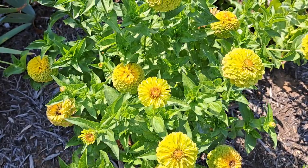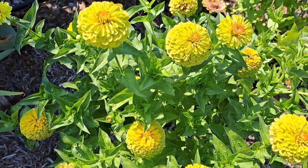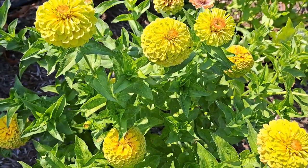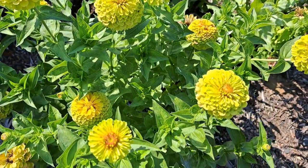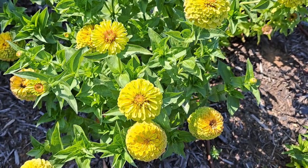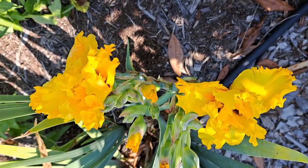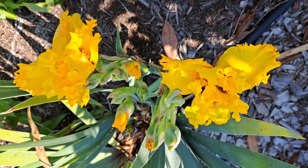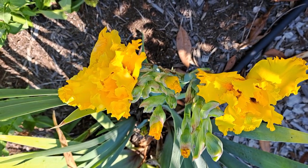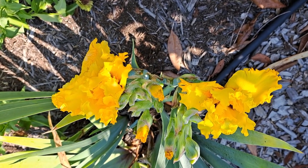This zinnia possesses a very unique yellowish-greenish color — cheerful, joyful, pretty flowers for flower arrangements. I also have a variety of yellow irises that I can use in my arrangements, and they smell wonderfully.